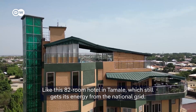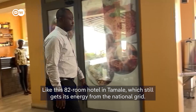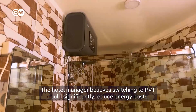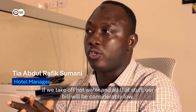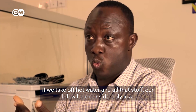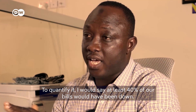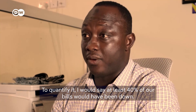Like this 82-room hotel in Tamale, which still gets its energy from the national grid. The hotel manager believes switching to PVT could significantly reduce energy costs. If we take off hot water and all those costs, our bills would have been considerably lower — I would say at least 40 percent of our bills would have been reduced.